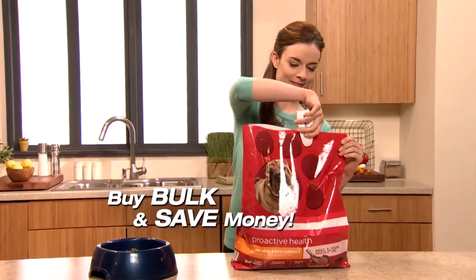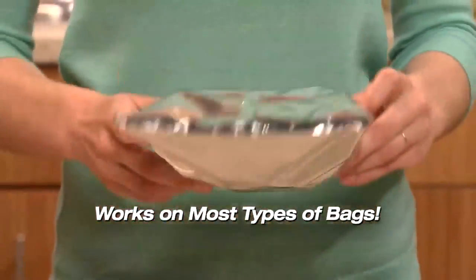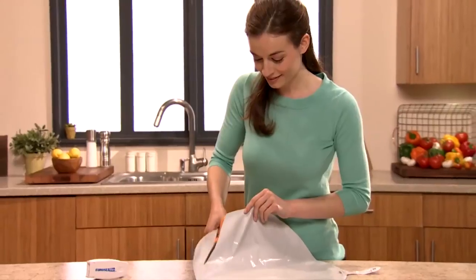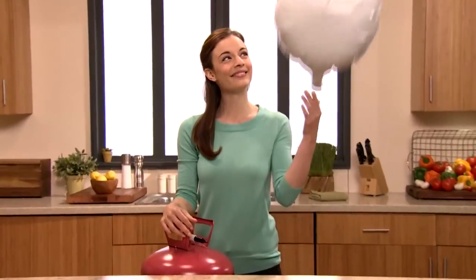You'll save a bundle by buying bulk at warehouse stores. The EuroSealer works on nearly any bag, even on foil bags, in just seconds. We even cut open a balloon — the EuroSealer sealed it back so airtight, it floats like it's new.